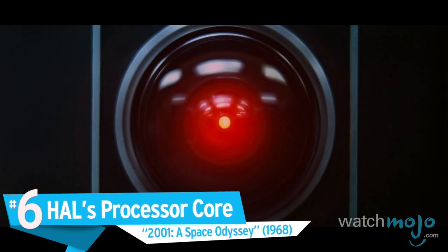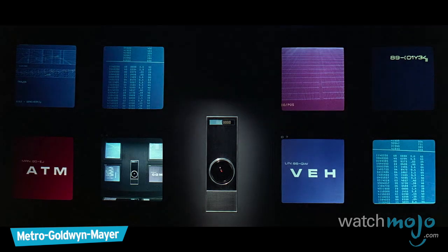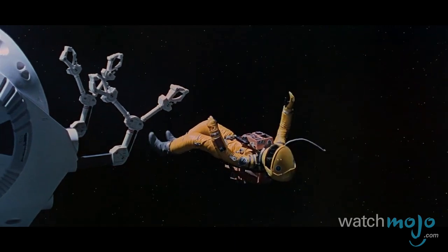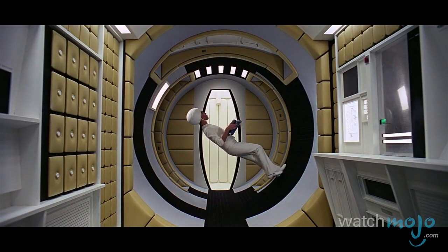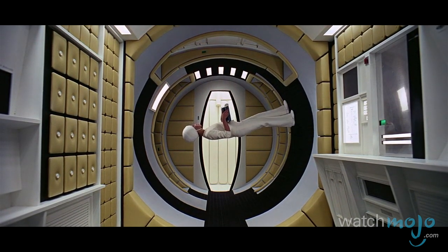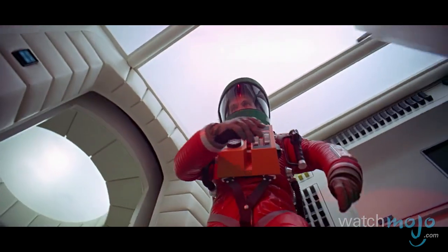Number 6: HAL's Processor Core — 2001: A Space Odyssey. 2001 is full of gravity-bending, not to mention mind-bending, effects. In an era before CGI, Stanley Kubrick still made audiences believe that his characters were walking upside down on the ceiling. The film's most effective scene involving zero gravity transpires towards the Jupiter mission's end, when Dr. Bowman deactivates HAL 9000.